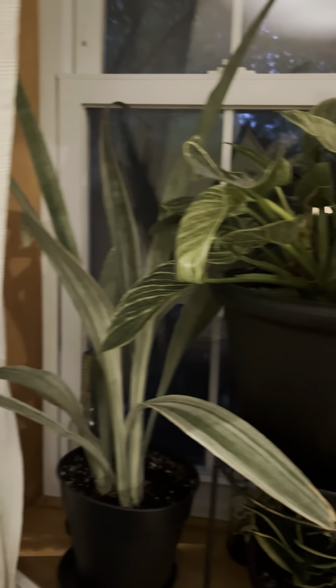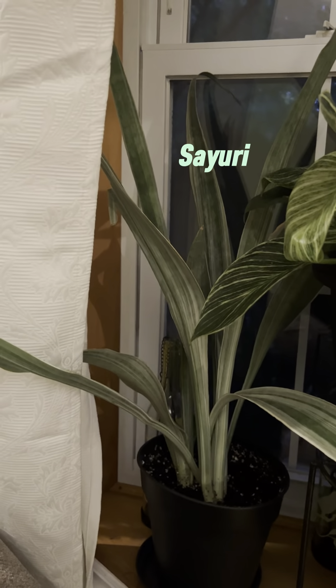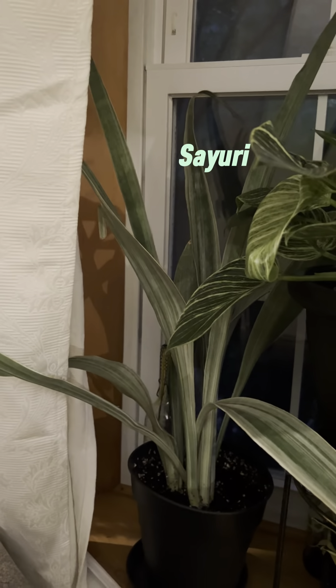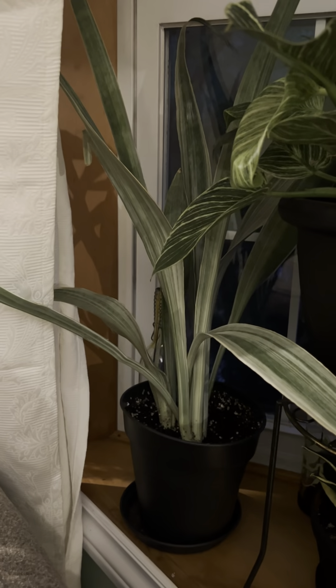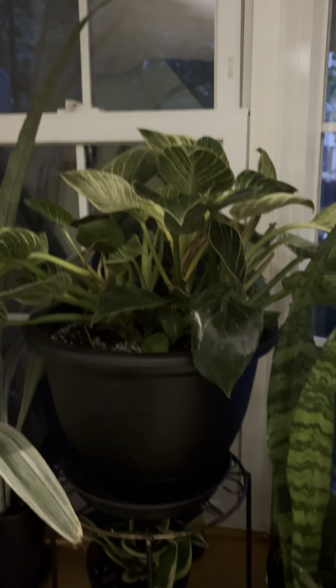I actually have a lamp that goes over them during the day. Here is my Sansevieria Soraya — she's beautiful. I actually have two of them, and she's starting to bust out of her pot, I noticed today, so I might have to transplant her.